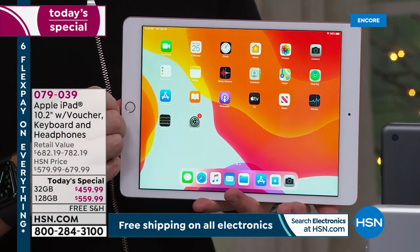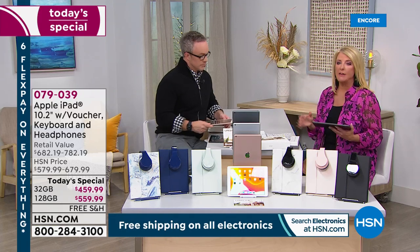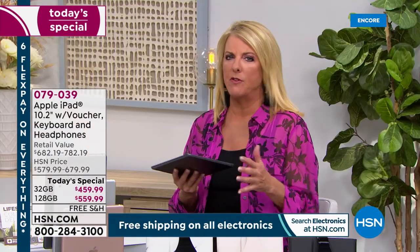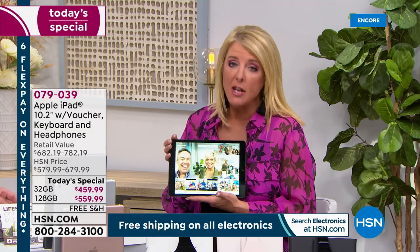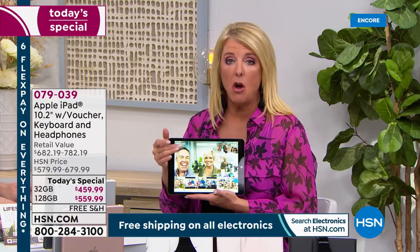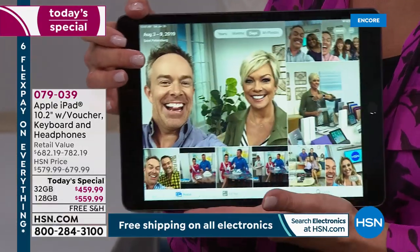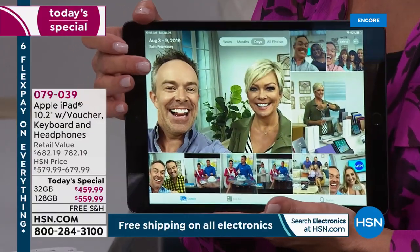I have an Android phone and they all work together. So if you've always been afraid to switch to Apple, you don't have to buy an Apple phone — they play beautifully together. If I put something on my iPad calendar it will talk to my Google Android calendar. They all work very fluidly.